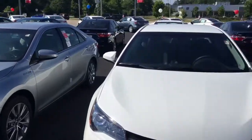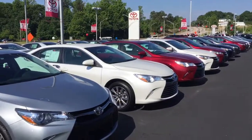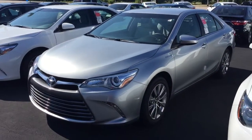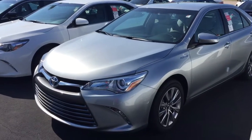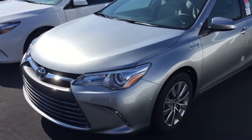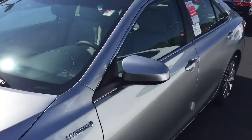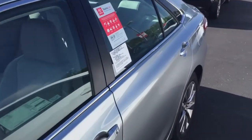Certainly a phenomenal vehicle at 40 miles per gallon, premium alloy wheels, smart key, and push-button start.